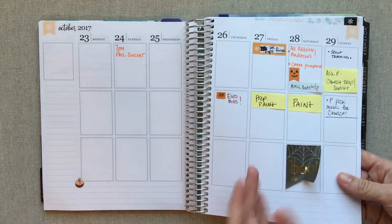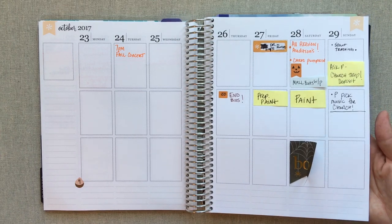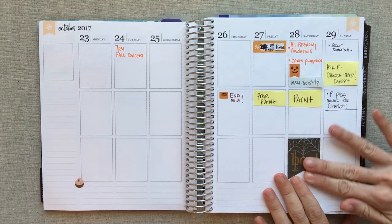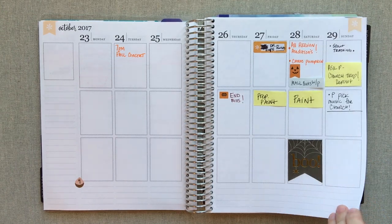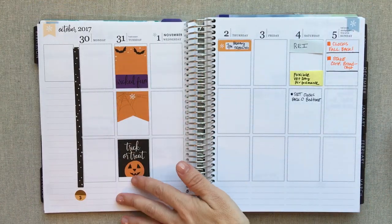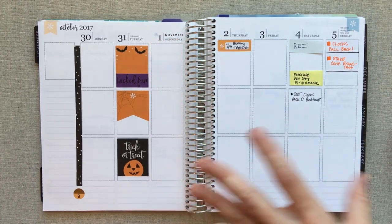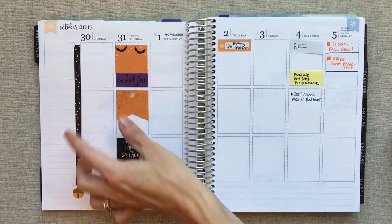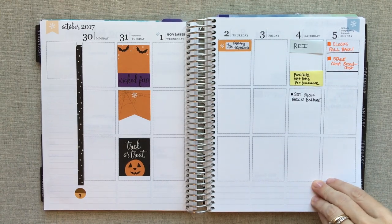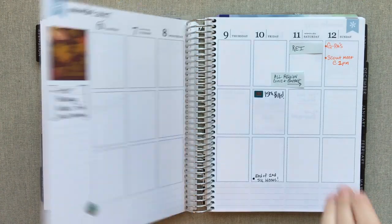Do you guys ever have this problem? Some of the Erin Condren stickers seem to stick really well, but some of them just — I have not removed and replaced this, this was the first place I placed it, and it just keeps coming up and I keep having to push it down. Do you guys ever have that problem with Erin Condren stickers? Let me know — I would actually like to know if I'm like the only one. So pre-planned, this is how November looks, and this is how my Halloween week looks. I like when she starts a new month that you have like an asterisk there to kind of signal it's a new month — in her colorful it's even more apparent because the boxes have the header of color on them and the color switches with a new month, and I actually really like that.